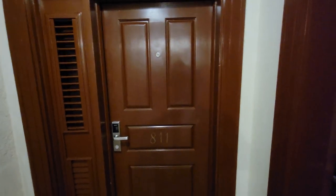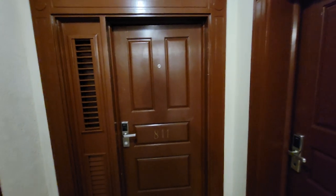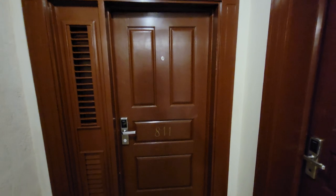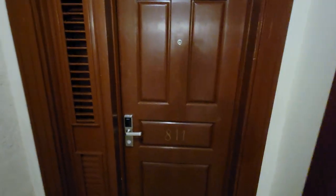Hello, this is Mike and here we are at the Crane on Barbados. We are taking a tour of our one bedroom suite with a pool. This is 811A, and let's go ahead and look at it.